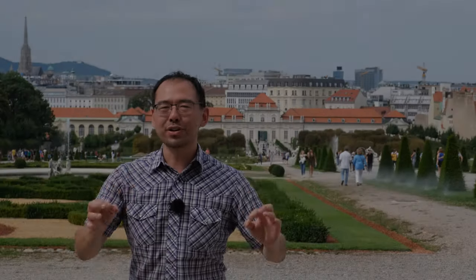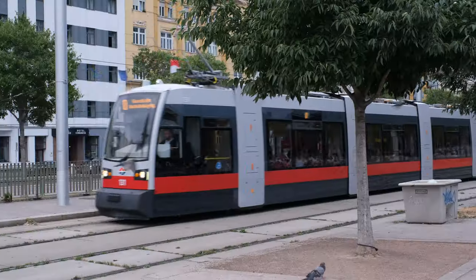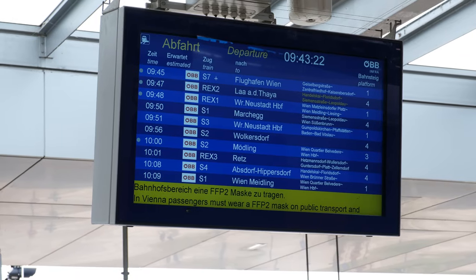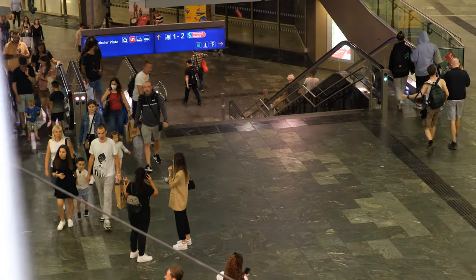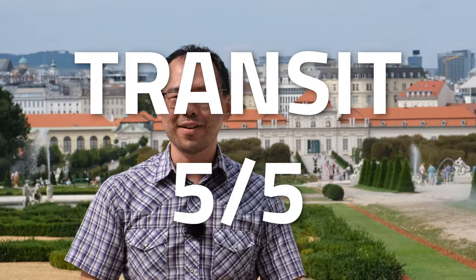And that concludes our tour of Vienna, Austria — now it is time to give the city a human mobility score. For transit, there's excellent connection between the buses, tram, S-Bahn, U-Bahn, and intercity rail. The frequency of all these networks makes transit a breeze to use. I found the wayfinding experience very pleasant and loved how the transit all meshed together. Plus, if you're a resident, you get to use this system for under €1 a day. I give this city a five out of five for transit.